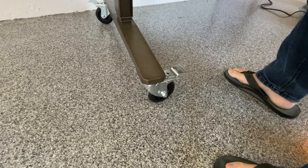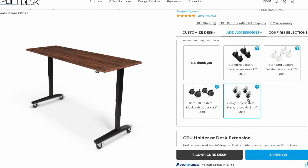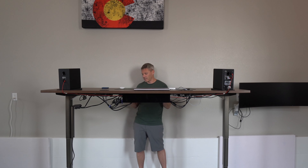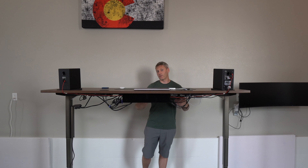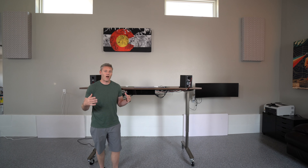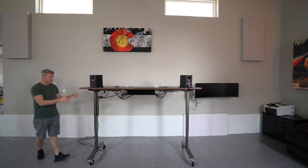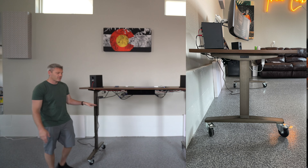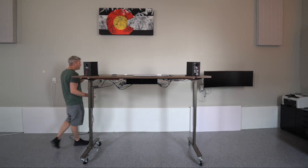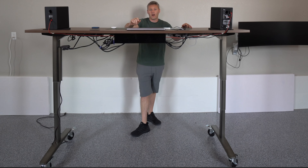I definitely wanted a desk on wheels since I was moving to my garage so I could just roll everything around. Uplift offered that option and they had really nice caster wheels. Another thing particular to me is I like symmetry. Because I wanted to get angles from both sides of the desk, I wanted it symmetrical. They offered a T-frame where normally it's a C-frame with bars pushed back. I also didn't want that big crossbar going through the middle, and from reviews it seemed like Uplift did the best without that bar while still maintaining strength and stability.